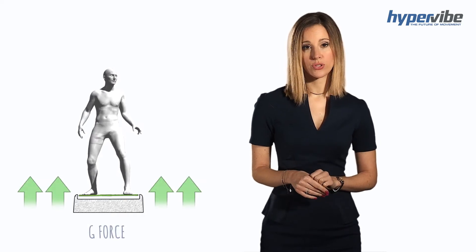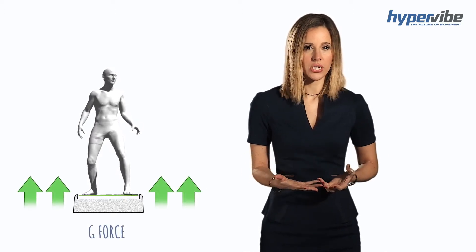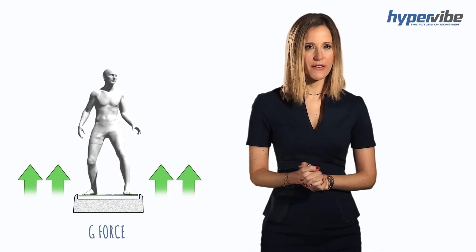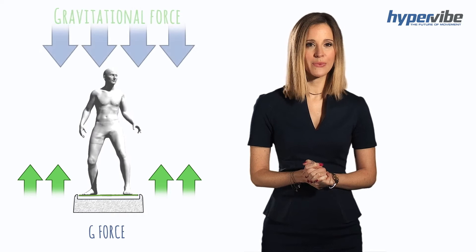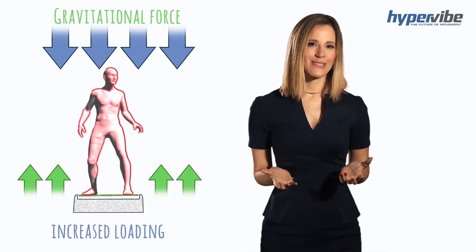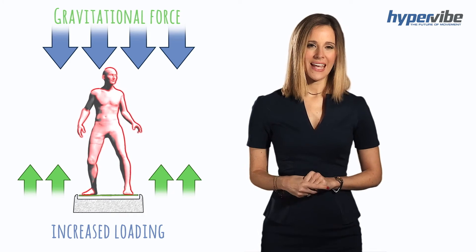The purpose of whole body vibration technology is to increase the gravitational force, or g-force, acting on our body. By accelerating our body upwards on a platform against the acceleration of Earth's gravity pulling us downwards, increased loading is placed onto our muscles and bones. This increased loading stimulates muscle and bone growth, weight loss, and many other benefits.